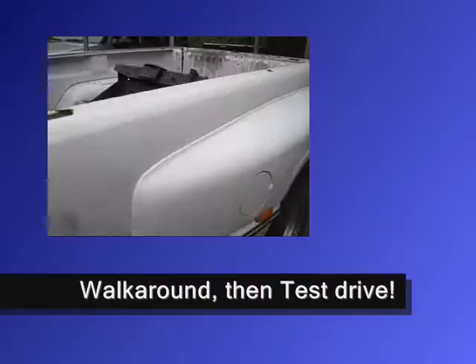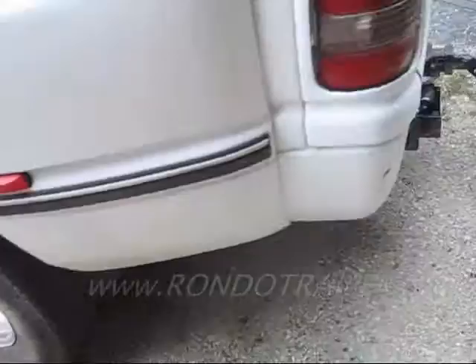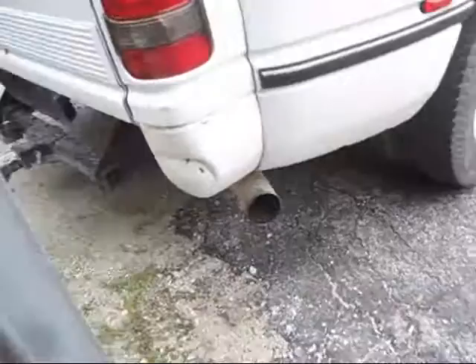1995 Dodge Cummins Dually. The body shows to be in really good shape. Tires are okay, don't appear to be dry rot, cracked or anything like that. Got a good heavy hitch on it. Fifth wheel.